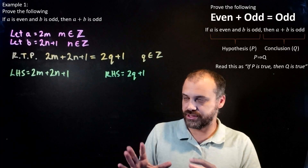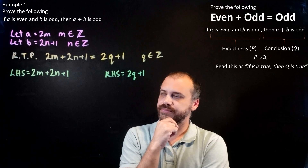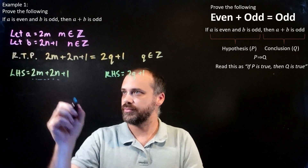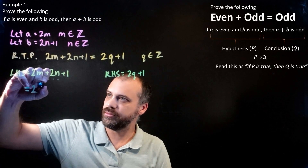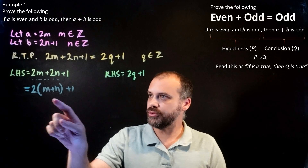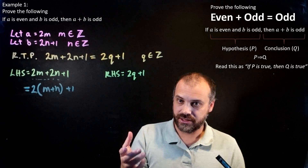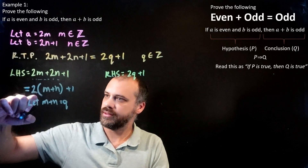The goal from here is simple: we want to make the left-hand side look exactly like the right-hand side. I can see a plus one on both sides, so I'll leave that alone. On the left-hand side I can see a common factor of two, so I'm going to write 2 times (M plus N) plus 1. Now, M is an integer and N is an integer, so an integer plus an integer will be an integer. Q is also an integer, so I can let M plus N equal Q.